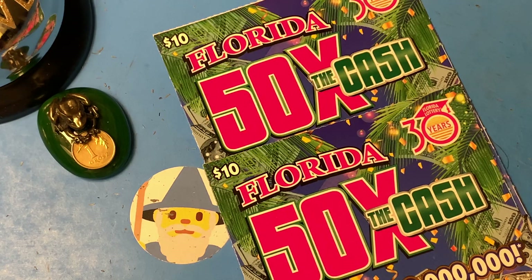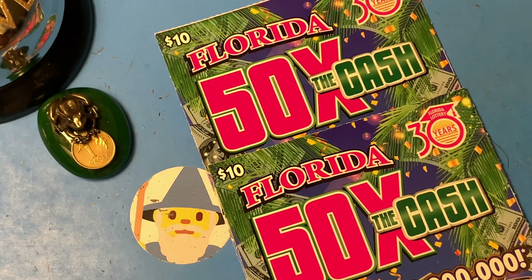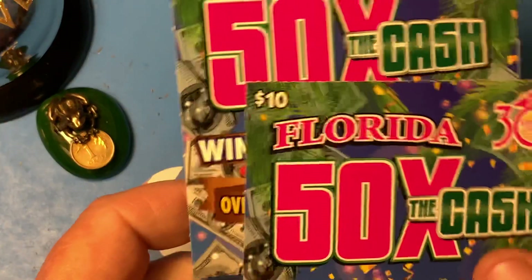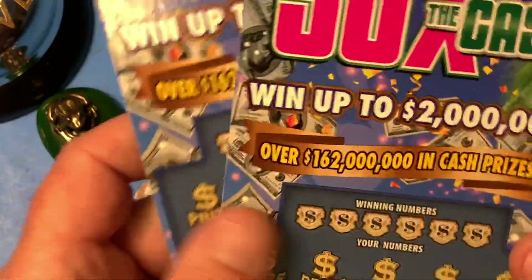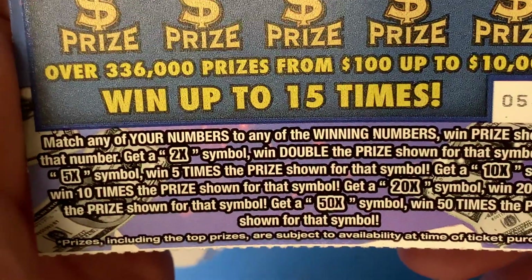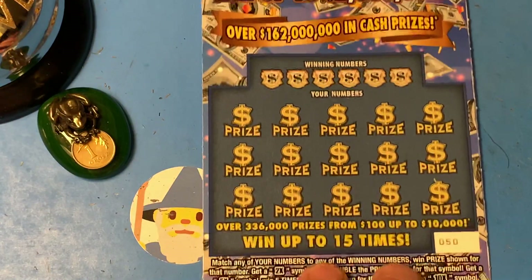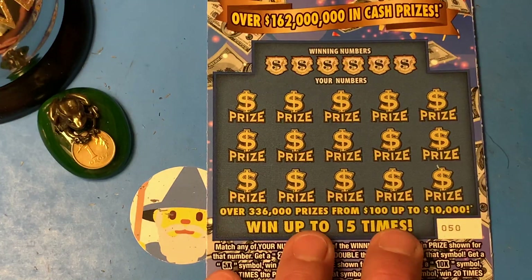Hello, YouTube. This is the Scratching Wizard down here in beautiful Tampa, Florida. How's it going? Check it out — I got a couple: the 50X, the cash ticket. This is my favorite $10 ticket in Florida at the moment. I've got two of them, tickets 50 and 51. We're just looking for some multipliers, starting at 2X and going all the way up to that 50X. Be nice to find one of those today.